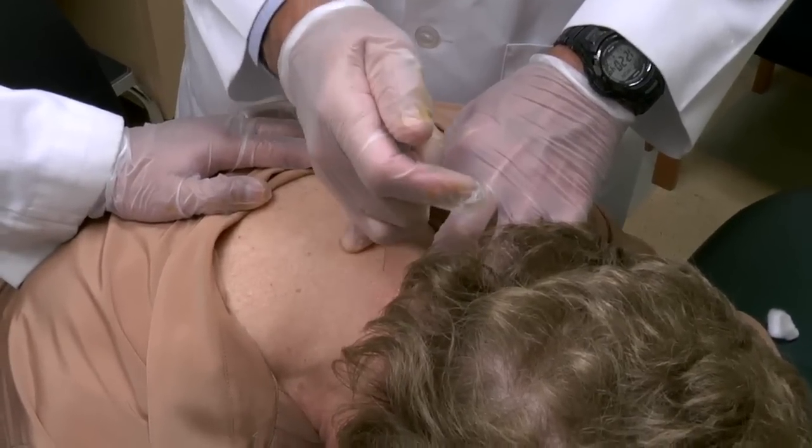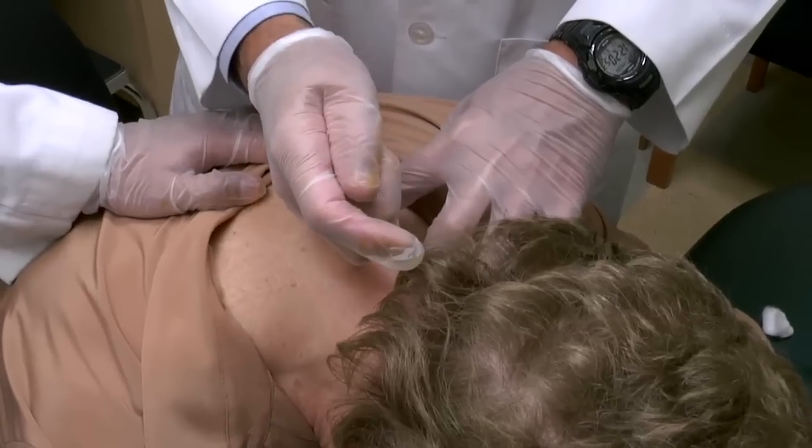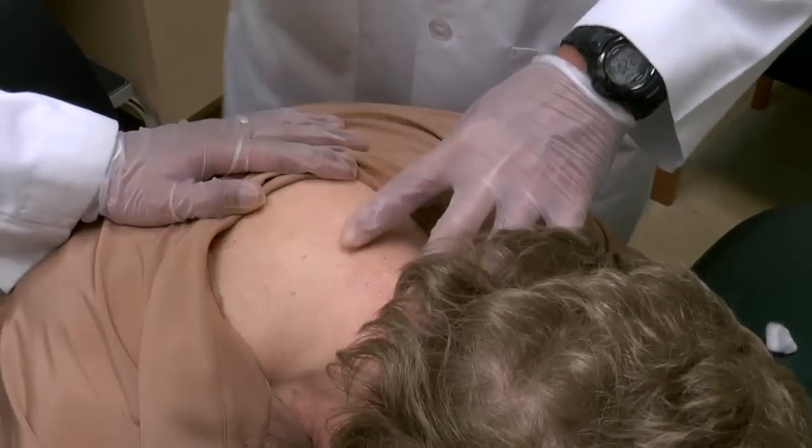So you can see this is a very quick procedure. I'm using a very thin needle, 27 gauge. This is fairly pain-free and the procedure is done.